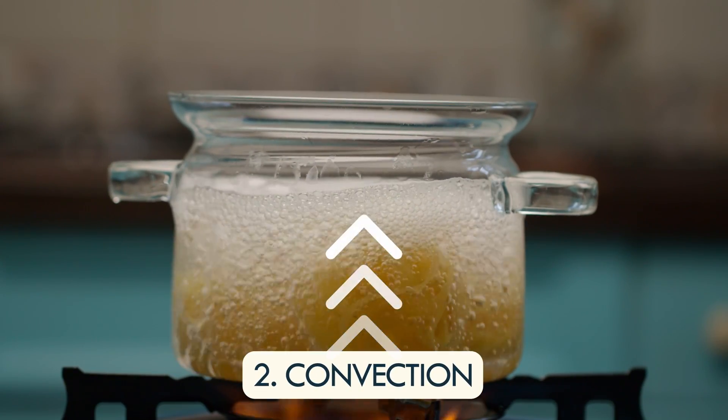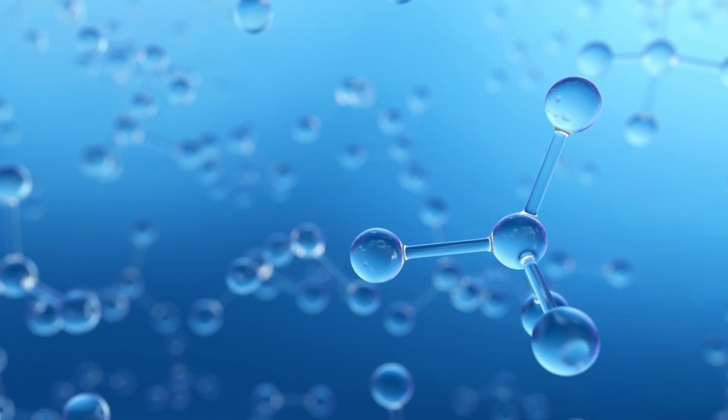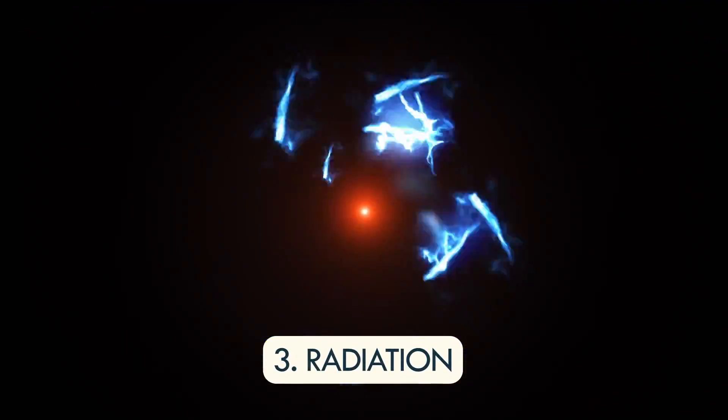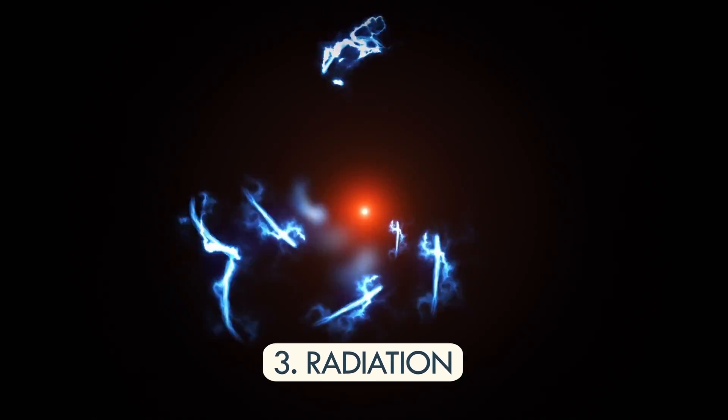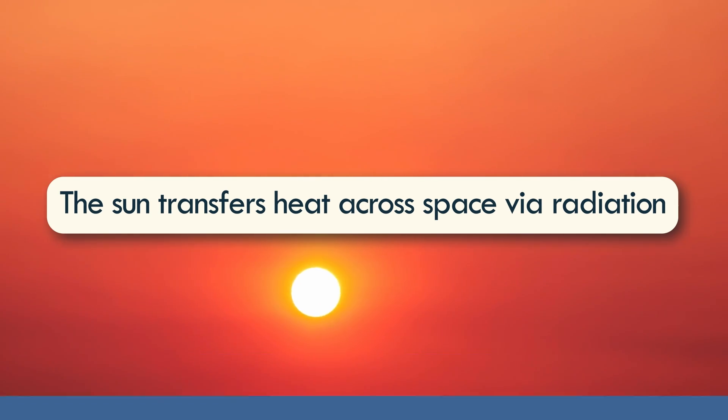Convection is the primary form of heat transfer in fluids. Here, heat is transferred by the movement of molecules based on their density. Warm air rises and cold air sinks due to convection. Finally, radiation is the transfer of heat in the form of electromagnetic radiation. We feel the warmth of sunlight because the sun transfers heat across space via radiation.